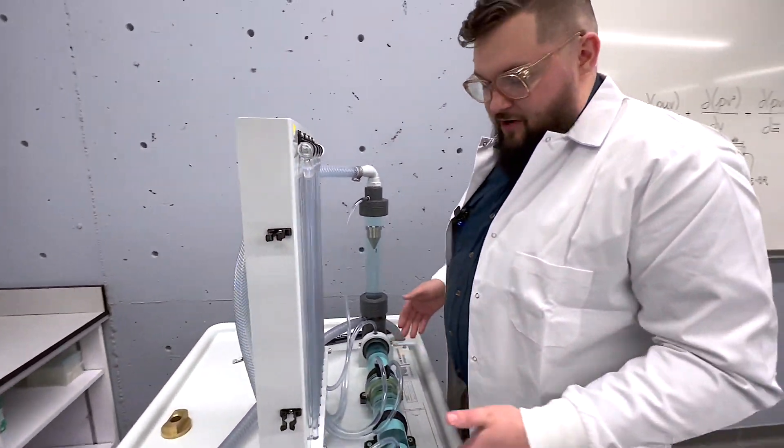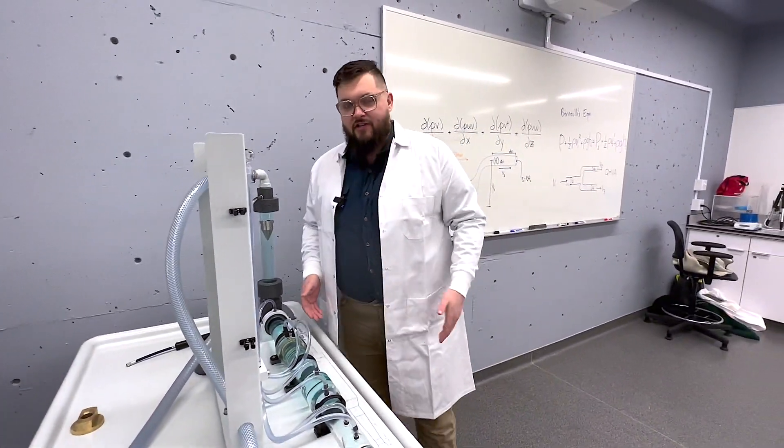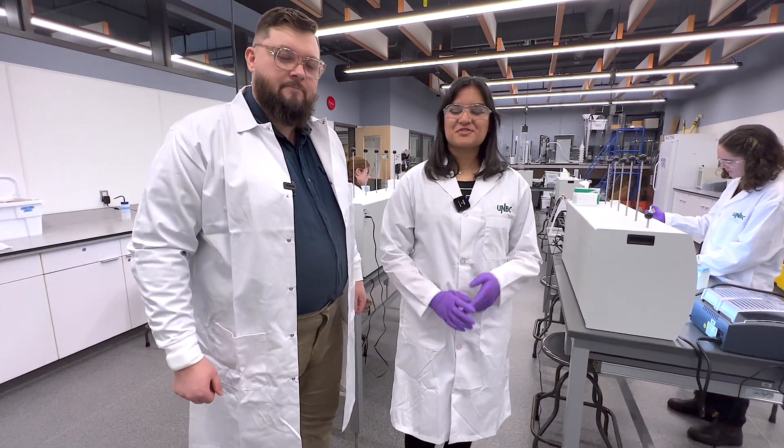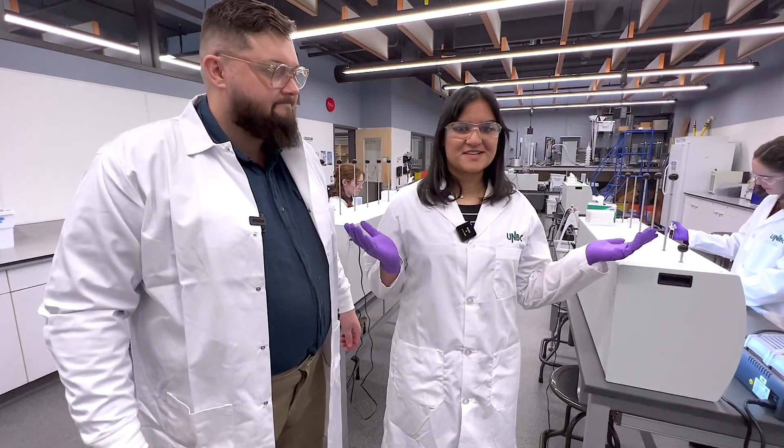And here we're just trying to understand what water is doing. Is it under pressure? Is it high in pressure? Is it on a vacuum? The skills that we develop here in this lab are crucial to helping you as a professional engineer. Thank you for joining us on this tour of the UNVC Hydrology Lab.